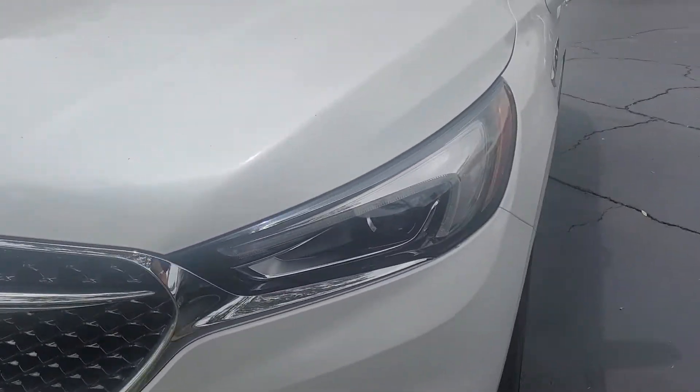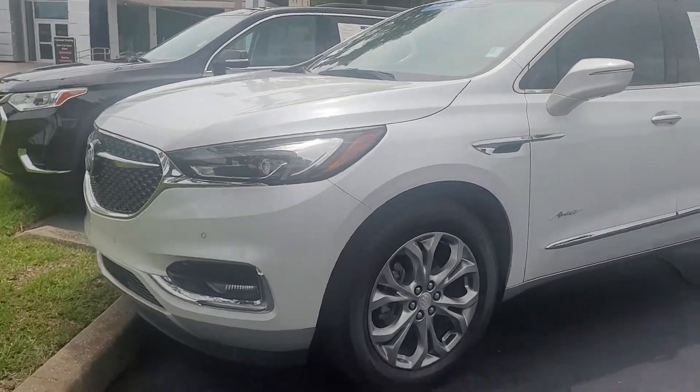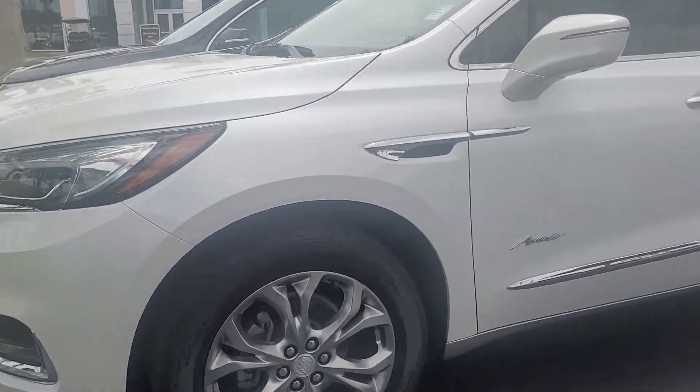Joe from Richie Autos in Daytona Beach, Florida. This is the 2019 Buick Enclave Avenir — a stuffed-up vehicle with about 34,000 miles on it.